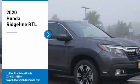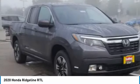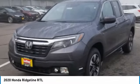Stop by and take a look at the 2020 Ridgeline. The Ridgeline was designed to give you exactly what you need to get the job done, and with Honda quality built right in, this truck can be with you for the long haul.